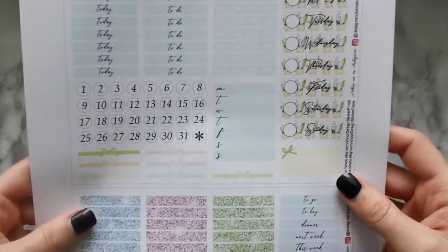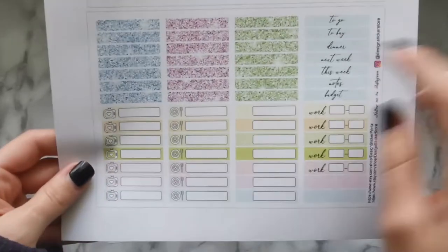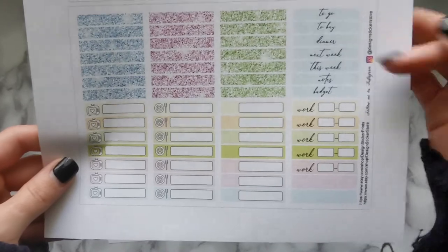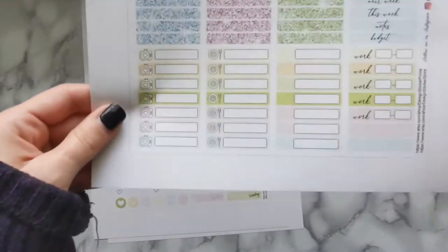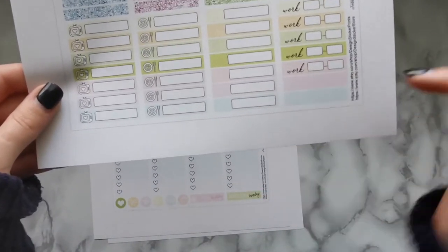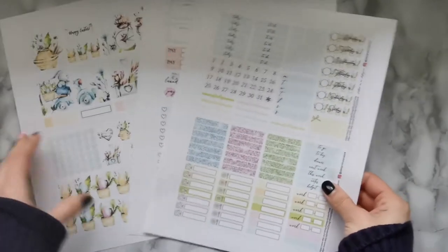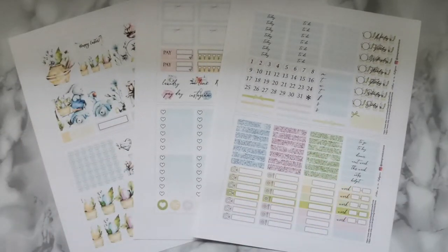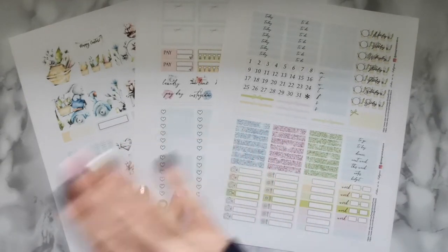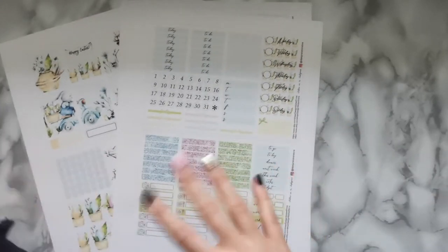The third page has headers — today, to-do, and bow headers — plus days of the week matching the bottom washi, date dots, bows, a Monday through Sunday tracker, glitter headers, and script headers: to go, to buy, dinner, next week, this week, notes, and budget. There are also TV trackers, meal trackers, empty trackers, work stickers, and more. I have Photoshop and edit the stickers for personal use since I need multiple sets throughout the month.